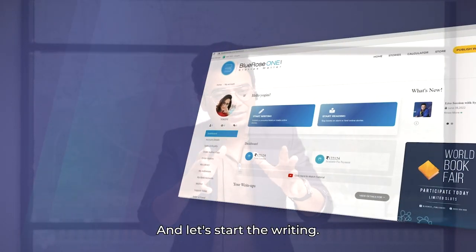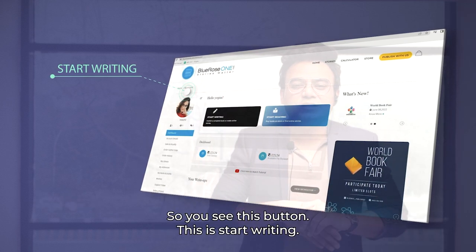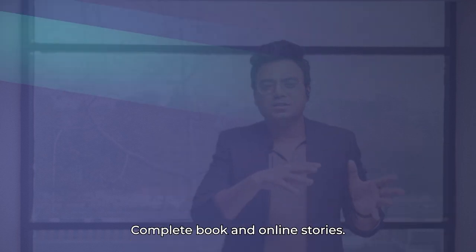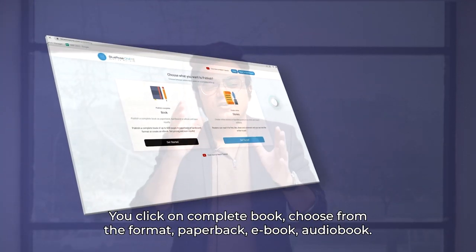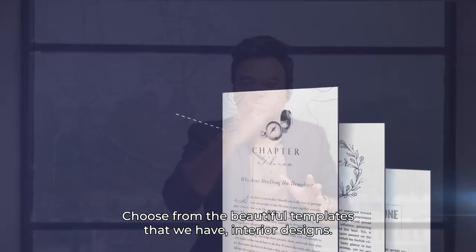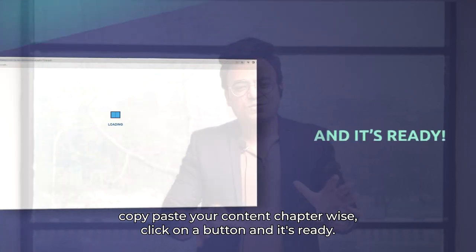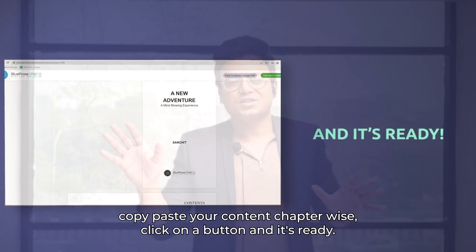Let's start writing. You'll see a button that says 'Start writing' — click on that. You'll be given two options: complete book or online stories. Click on 'Complete book', choose from the formats — paperback, ebook, or audiobook — choose from the beautiful interior design templates, copy-paste your content chapter-wise, click a button, and it's ready.